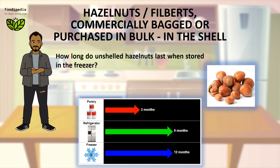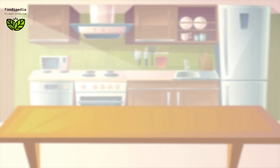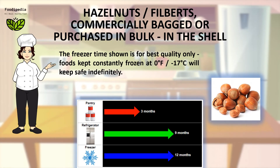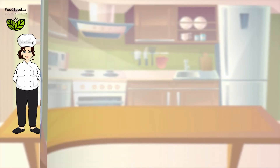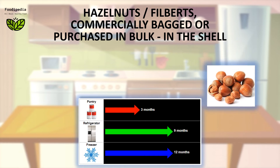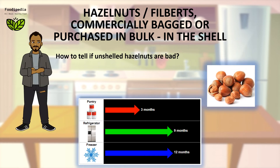How long do unshelled hazelnuts last when stored in the freezer? The freezer time shown is for best quality only. Foods kept constantly frozen at 0°F (−17°C) will keep safe indefinitely.